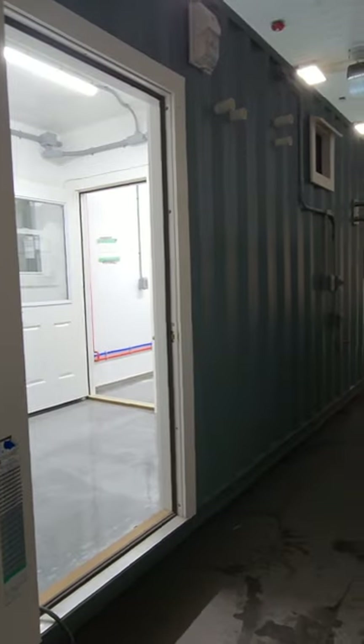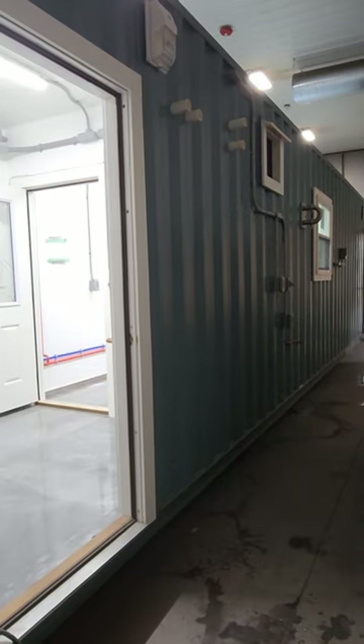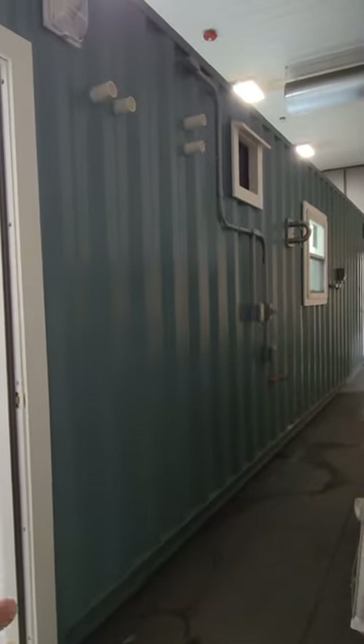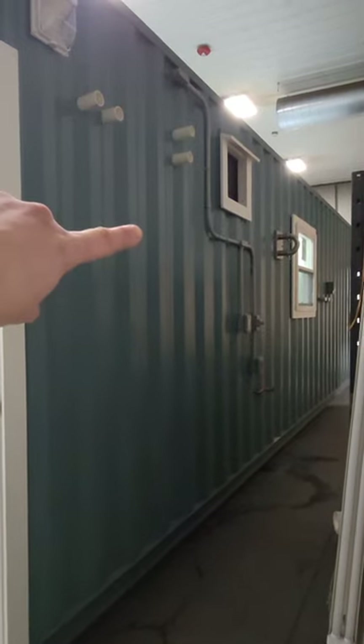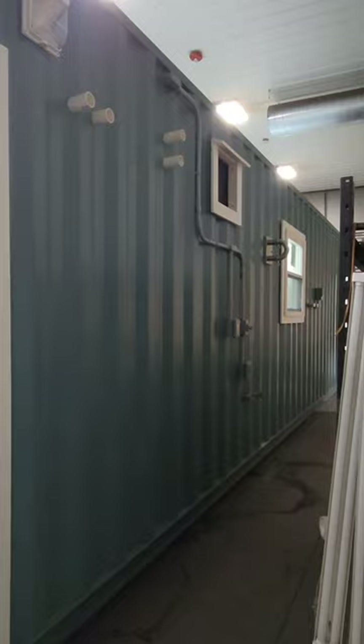This is a 40-footer. It has a bunch of little rooms in it — wait till you see it. We have an area here where the milk truck is going to be pulling up and then bringing the milk in through that stainless port right there.